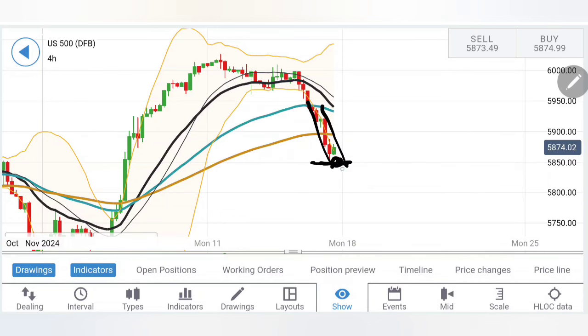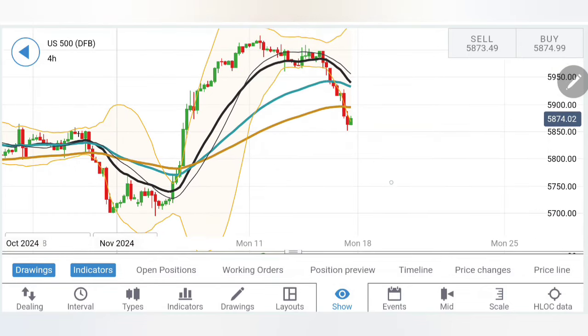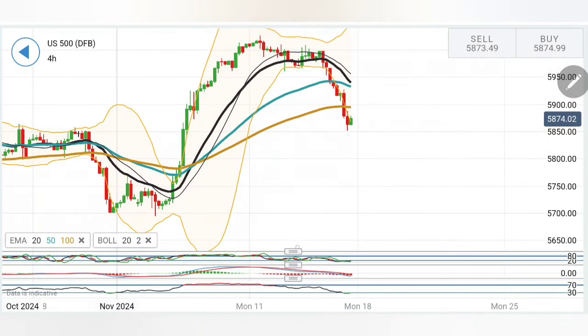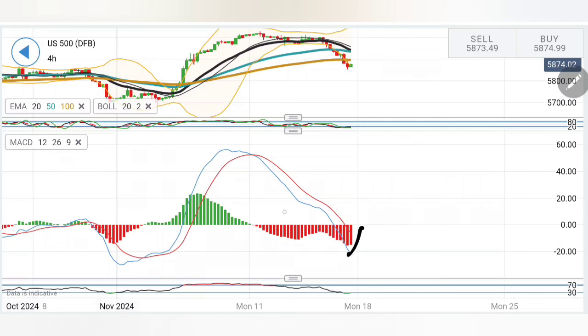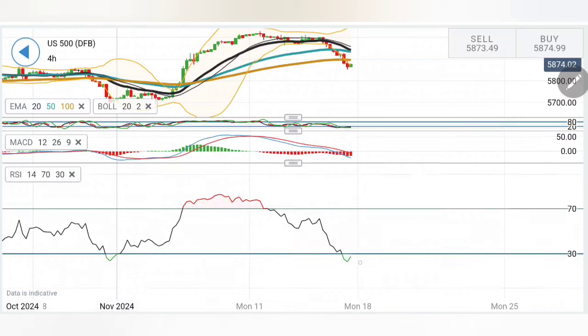A break below 5,850–5,840 will confirm a move towards 5,800 and 5,780 as the next targets, and below that we look for a greater down move in the coming week. Stochastic and MACD have come to an oversold zone after a sharper slump, so a possibility of a recovery exists. The RSI has also come down to the oversold zone after staying overbought, and we have seen a sharper correction.